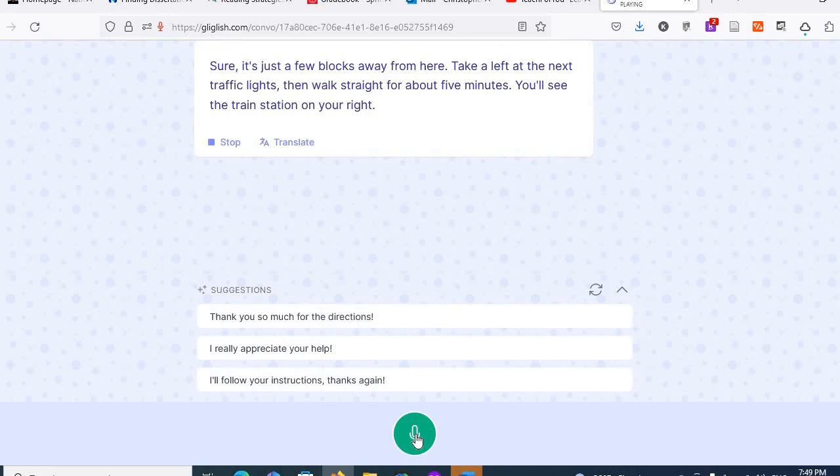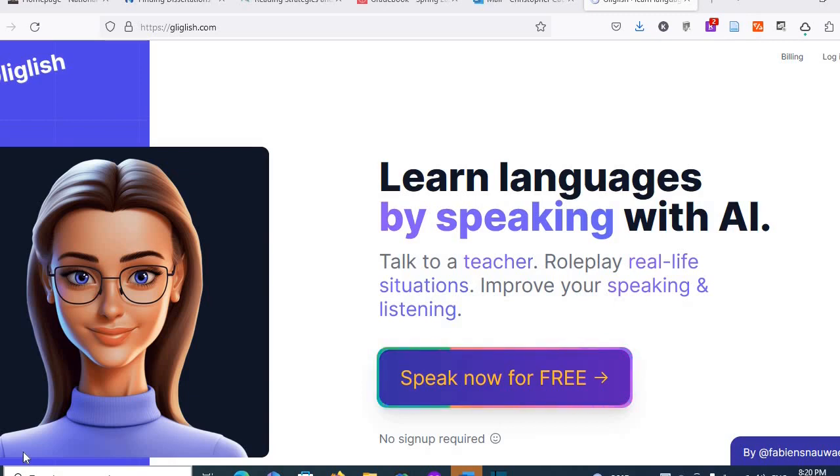The AI replies: "Sure, it's just a few blocks away from here. Take a left at the next traffic lights, then walk straight for about five minutes. You'll see the train station." So as you can see, Gliglish will help you with speaking. You can talk to a teacher and she can explain things, or you can try role playing.